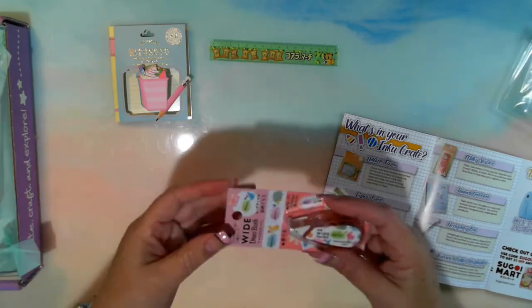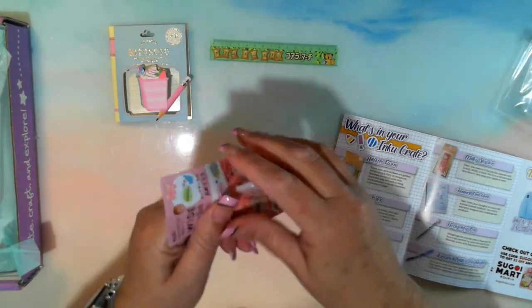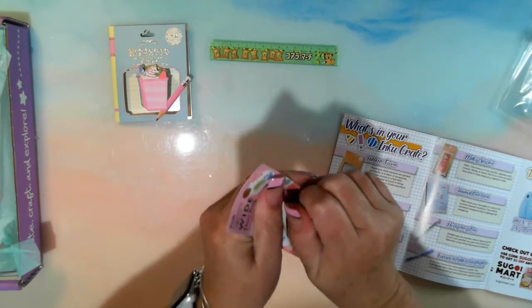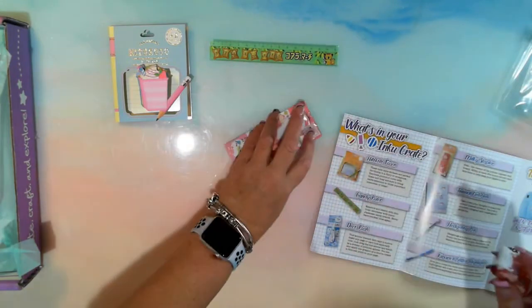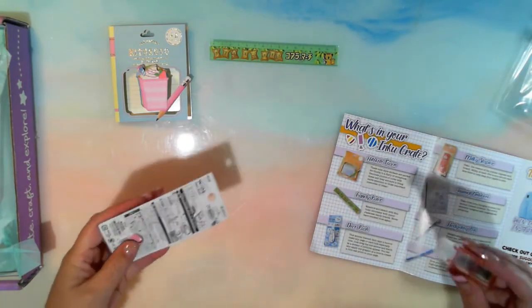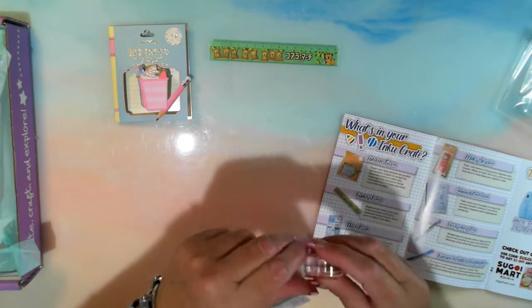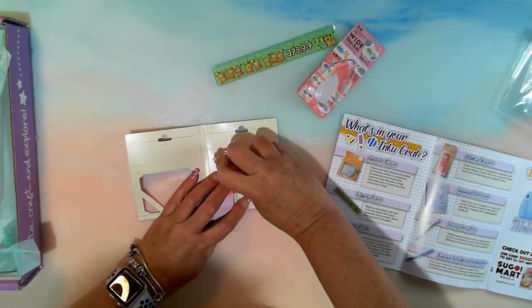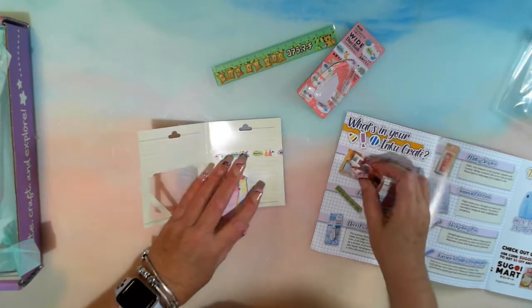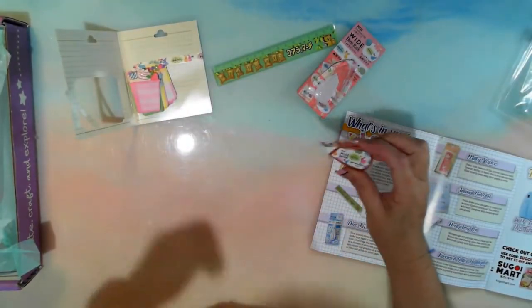Deco Rush! This animal-themed deco tape is sure to make any page or card look especially cute. Just drag the cool tool across and watch as a stream of pictures appear. I'm gonna do it on here — looky looky, how cool is that! Oh, I like that one — it's got bunny rabbits. That'll go with the rabbit hole I've climbed into lately.